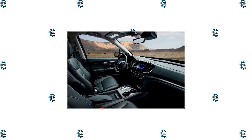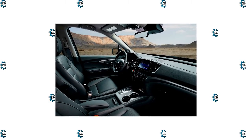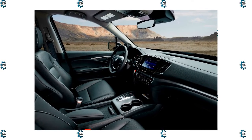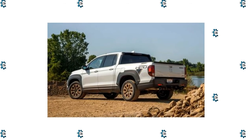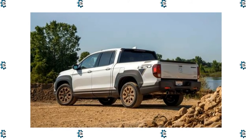Honda's only pickup, the Ridgeline, continues to take on its more traditional midsize truck rivals with a combination of rugged capability and car-like comfort. Now deep into its second generation, the Ridgeline is the only midsize pickup with unibody construction and an independent rear suspension, which it shares with the Honda Passport SUV. Plus, every Ridgeline has a roomy four-door crew cab with all-wheel drive and a powerful V6 engine.